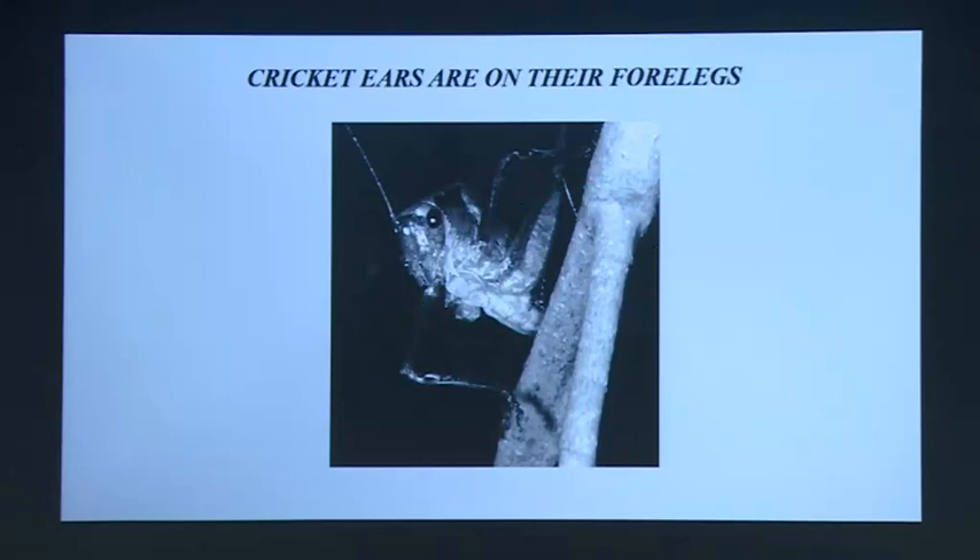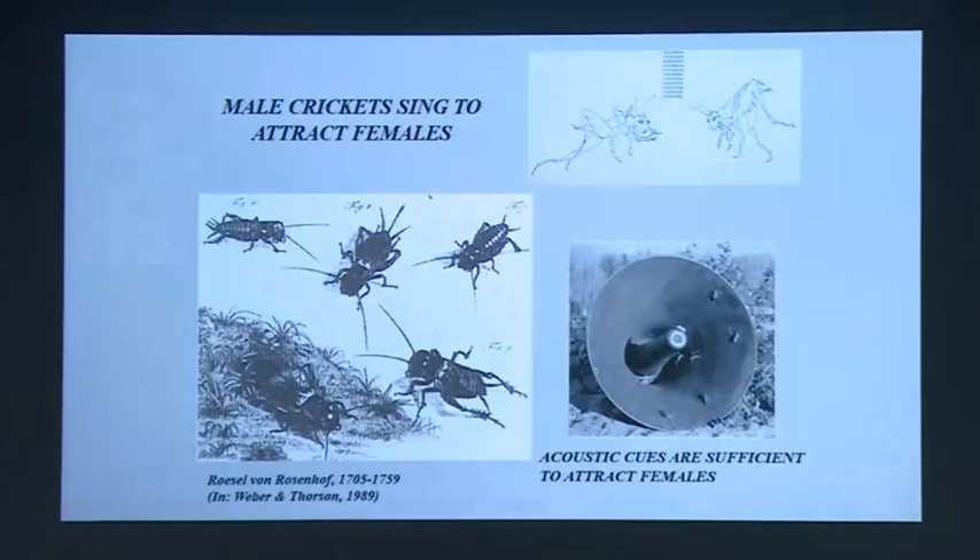If you produce sounds, it makes sense that you should be able to hear them. And crickets can hear sounds — they have ears. Their ears are on their forelegs, that is the first pair of legs below the knee. They have eardrums very similar to the kinds of eardrums we do — they sense air pressure.